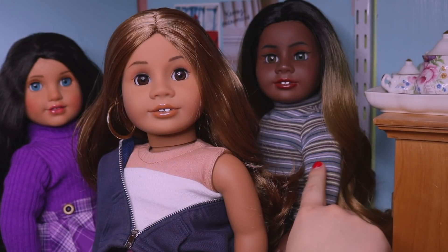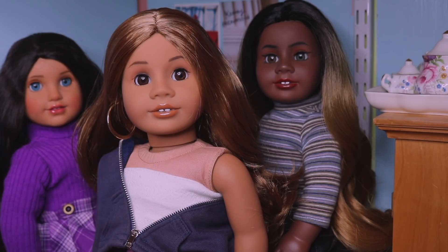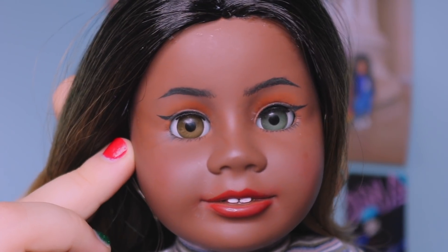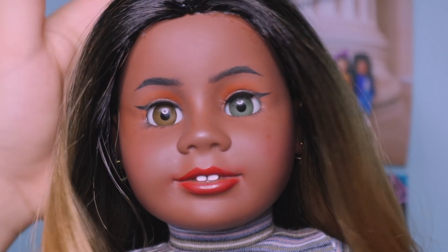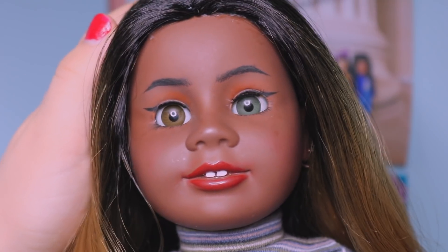I'm going to review each face-up individually and then I'll move on to things like cost, wait time, where you can purchase, all that stuff. I would like to clarify that any shine mark on this doll's face is not at the fault of him — they're all at the fault of me. I'm very clumsy with my dolls, so that is why she has a few scuffs and shine marks.